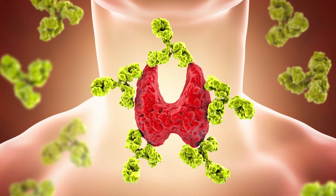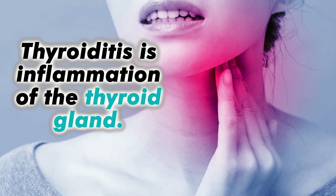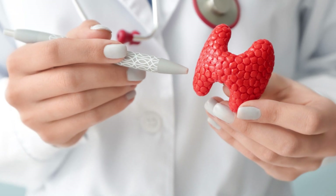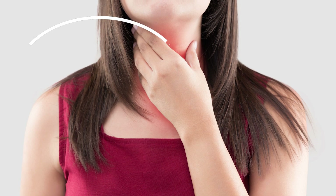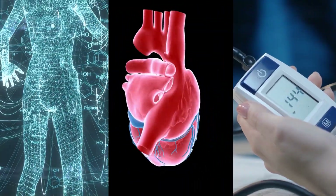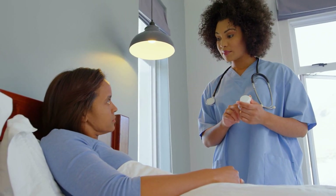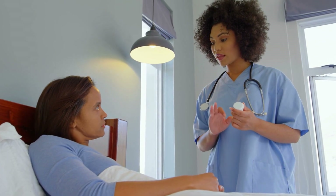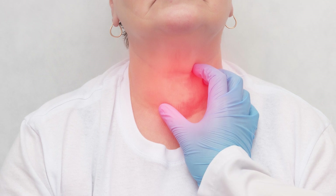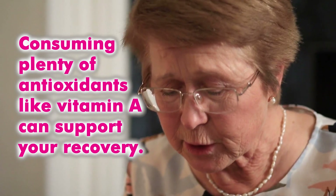Number three: thyroiditis. Another thyroid problem you might encounter is thyroiditis — inflammation of the thyroid gland. It is often triggered by an autoimmune reaction or infection, which attacks the gland. It can cause a sometimes painful swelling of the thyroid gland and influence hormonal changes that may affect your metabolism, heart rate, and blood pressure. Thyroiditis can also lead to uncomfortable nodules in your throat. It's common for doctors to prescribe antibiotics and other medication to help relieve the pain and inflammation. As thyroiditis is primarily linked to inflammation, consuming plenty of antioxidants like vitamin A can support your recovery.